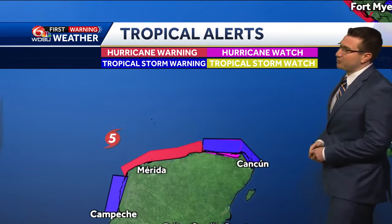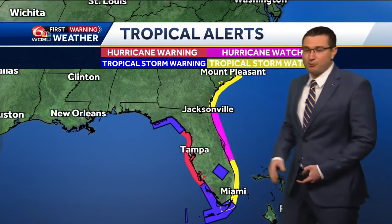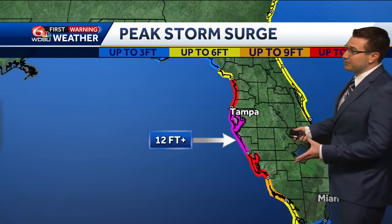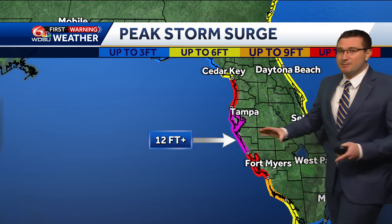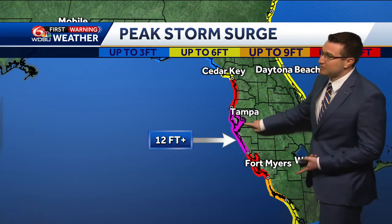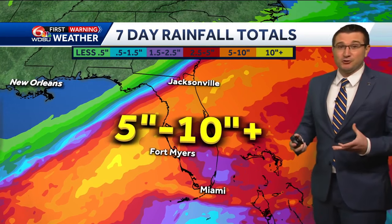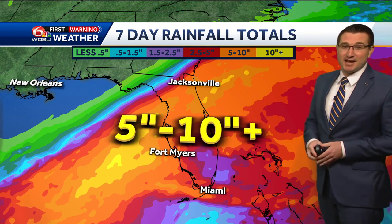Hurricane warnings are in effect for portions of the northern Yucatan coast, and we also have those hurricane warnings posted for portions of the Florida west coast as well. We could be looking at significant storm surge moving into the Florida west coast, especially where that center comes ashore — around 12 feet or higher of storm surge, especially right around the Tampa Bay coastline. Rainfall totals anywhere between five to ten inches, if not more in some isolated locations with Milton — a very messy and unfortunate scenario for the Florida peninsula.